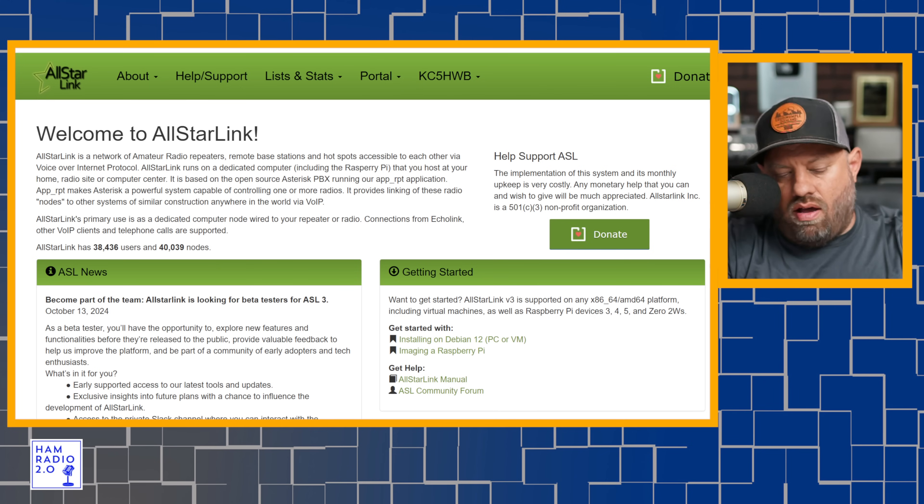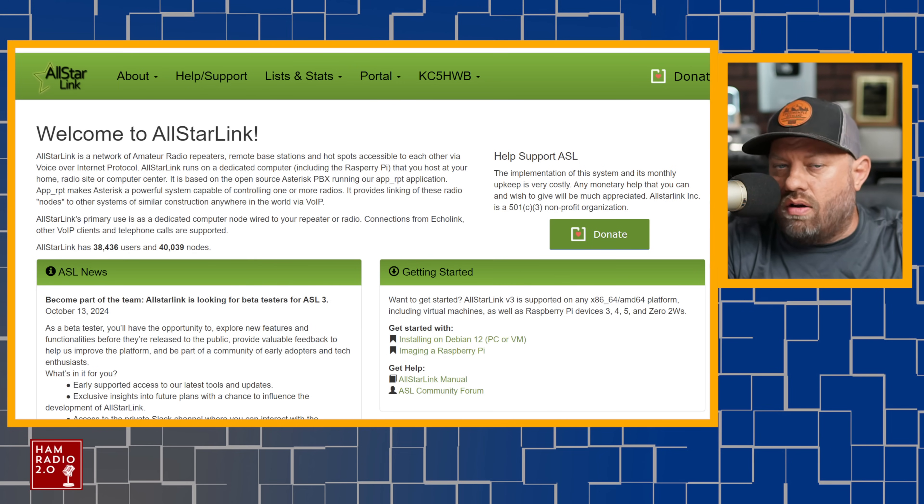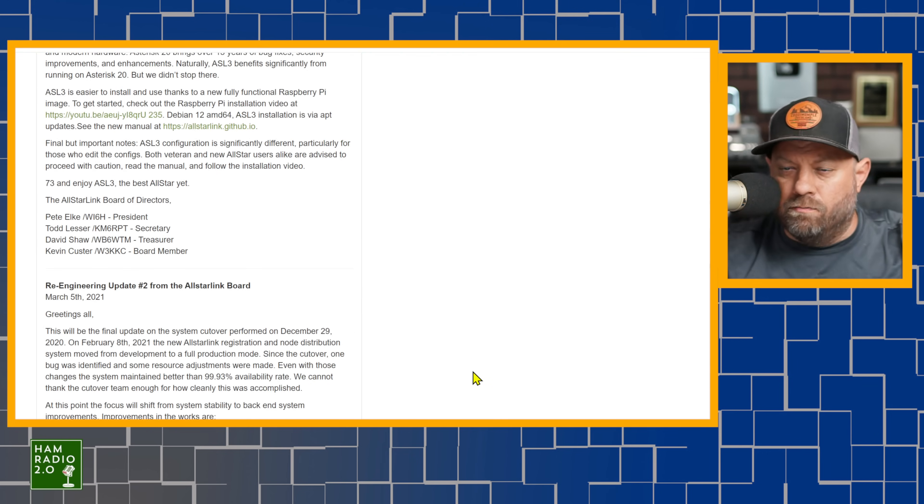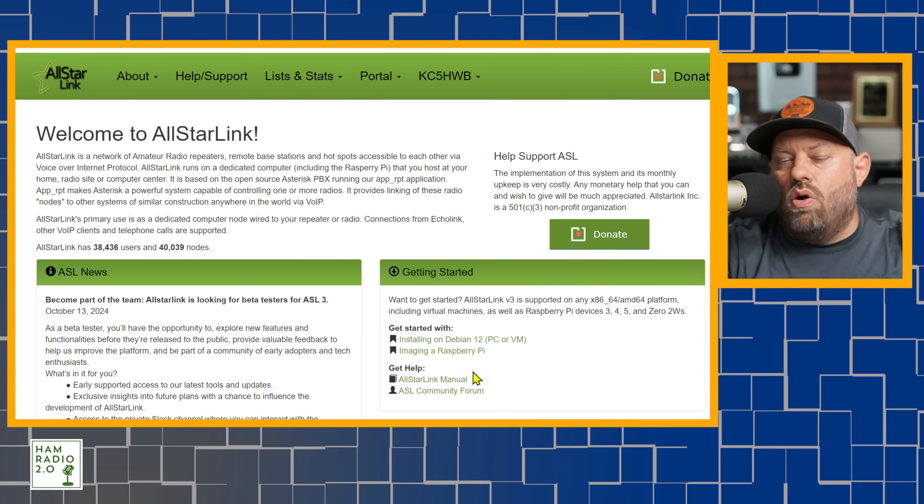Number five is to go register for an AllStar account at allstarlink.org. You can register for a free AllStar account and get your own AllStar node ID. Later on you can build a node or add a node to a repeater if you want to. AllStar is a way to link nodes and repeaters together over the internet. Repeaters can work as standalone and be completely off-grid — that's how most of them are — but some are connected over the internet. With your Technician license and just a five-watt handheld radio, you can reach out to farther distances by connecting to AllStar and linking your local node or repeater to other repeaters around the world.